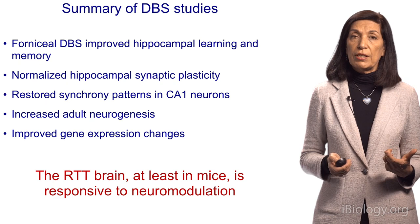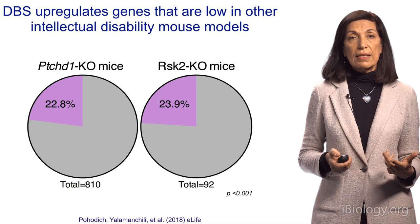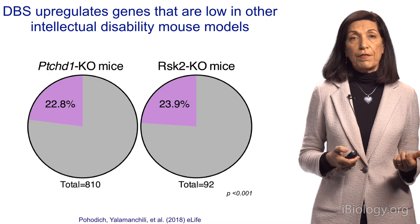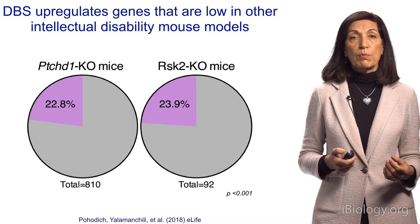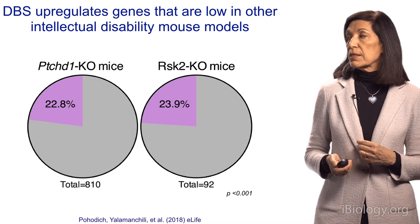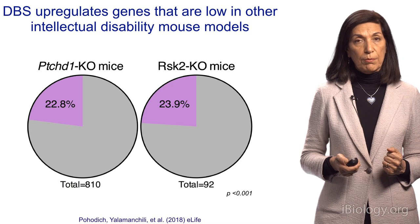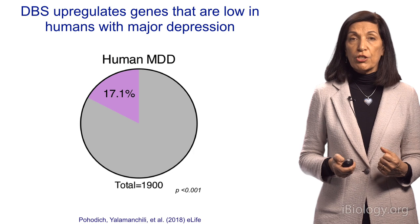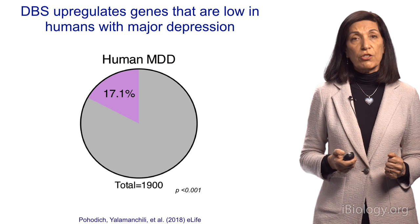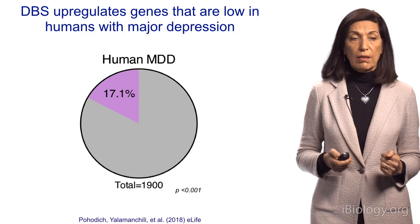The question then was, given the effect on gene expression, could this be applicable to other developmental disorders — autism or intellectual disability — that affect the hippocampus? To test this, we looked at data from mice with mutations in genes known to cause intellectual disability. About a quarter of the genes altered in those mice were among the genes corrected or increased upon deep brain stimulation, suggesting DBS could be helpful for some of these disorders. We also found that in brains from people who died from major depression, about 17% of those gene expression changes could be helped or boosted by deep brain stimulation, suggesting this could be effective therapy.